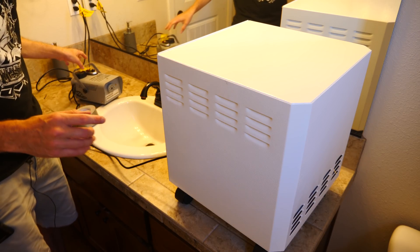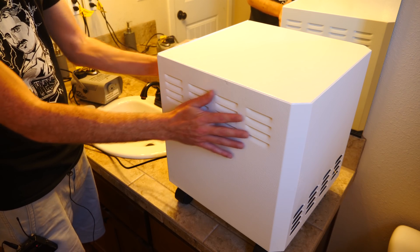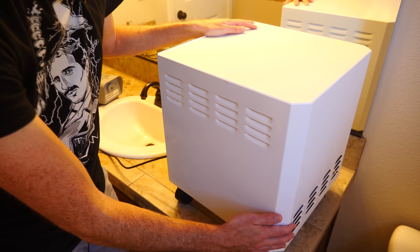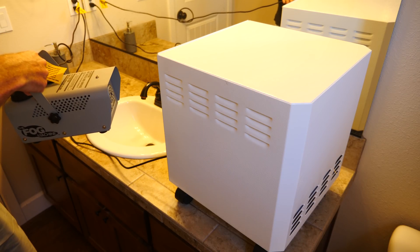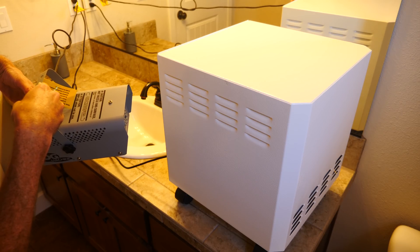Now just for fun, let's see how much it can remove with one pass. I'm going to shoot the smoke in from the sides — it takes the air in from the side and shoots it out the back. So this is the outlet. Let's see how clean it is when it comes out the back. Well, I don't even see any come out.